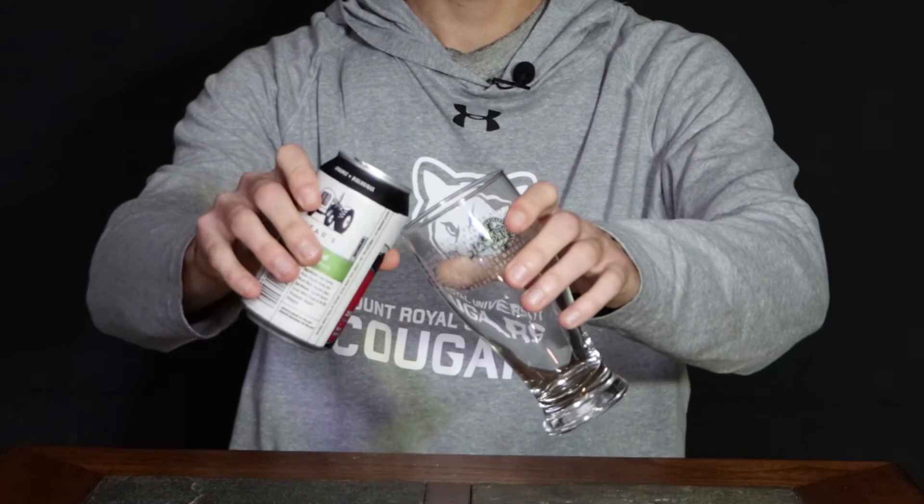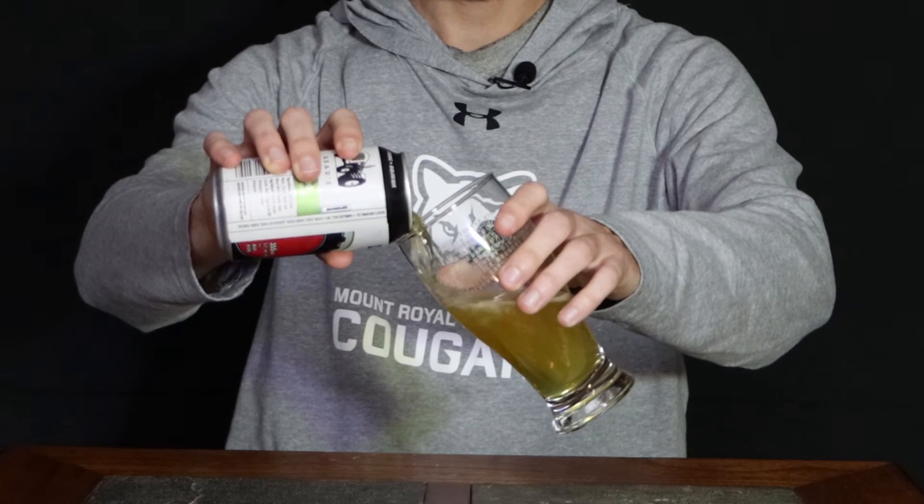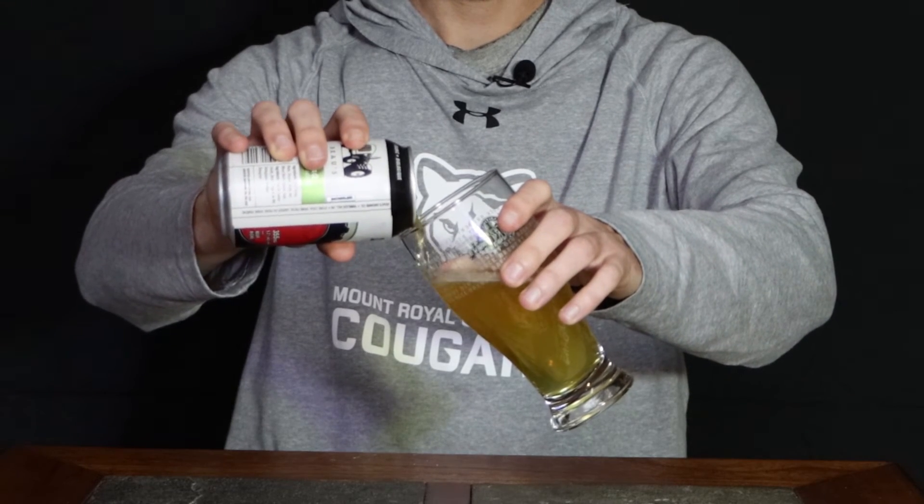It has a tractor on the front, which is the main reason why I bought this beer — the can is really what sells me. Let's crack it open. Another reason I got this is because I recognize the name. I spent some time in Ontario, specifically Ottawa. This is kind of near Ottawa, and we did an escape room that had a Bowes Brewery theme to it. They had their tractors all over, and that stuck in my head — that's the story that brought me to buy this beer.